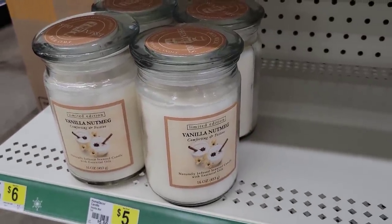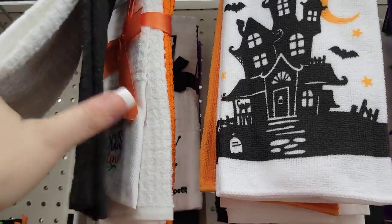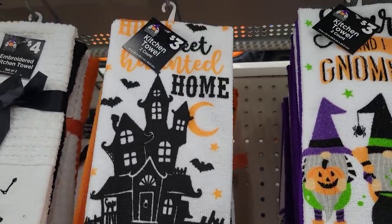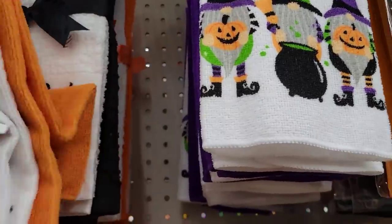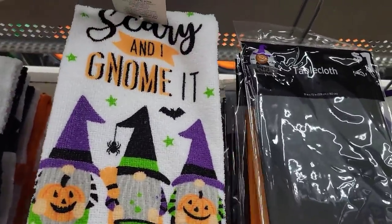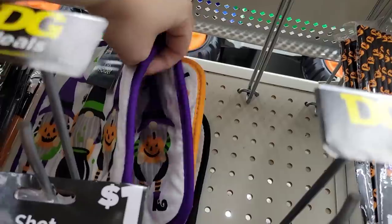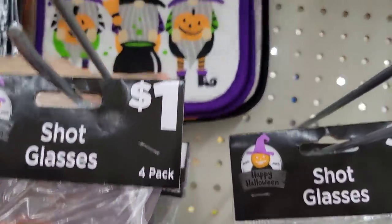They have embroidered kitchen towels for $4 in white and black. One says 'It's Just a Little Hocus Pocus' for $4. I absolutely love 'Home Sweet Haunted Home' — this is a two-count for $3, comes with a plain one as well. And 'Scary: Come and Get It' with gnomes is $3 in purple — super cute. They have matching hot pad holders too: one for 'Haunted Home' and one for the spooky design. Matching sets are definitely available.